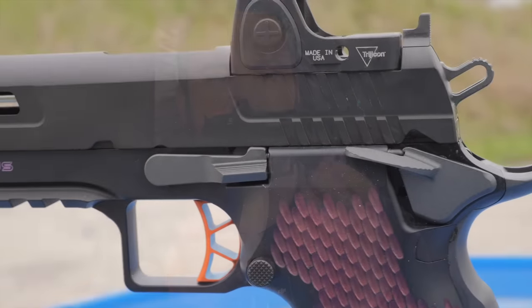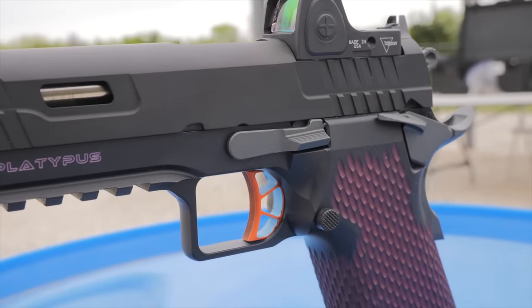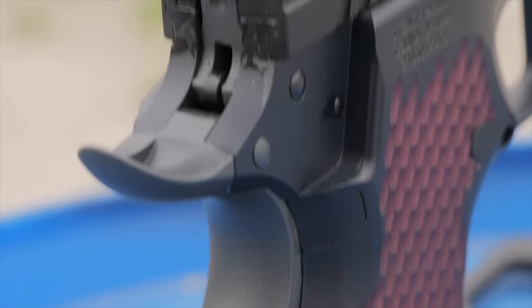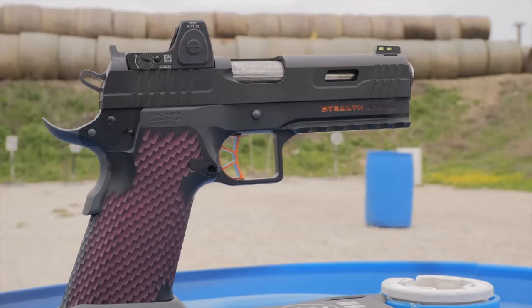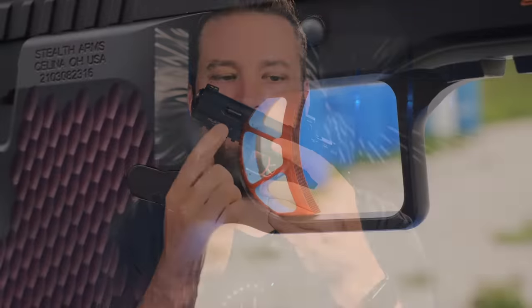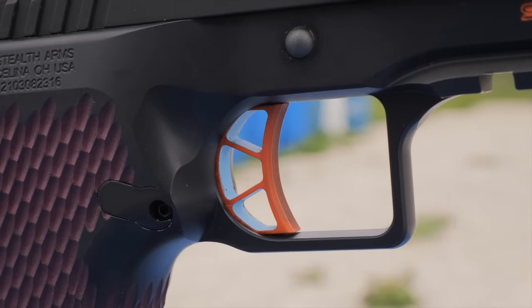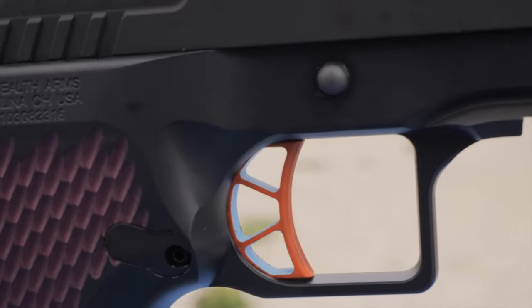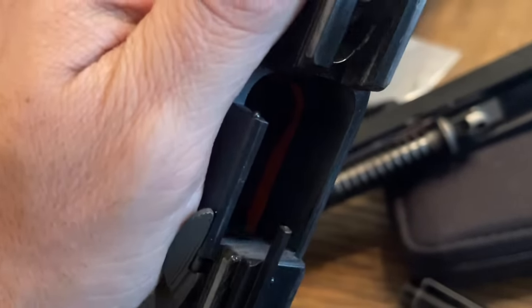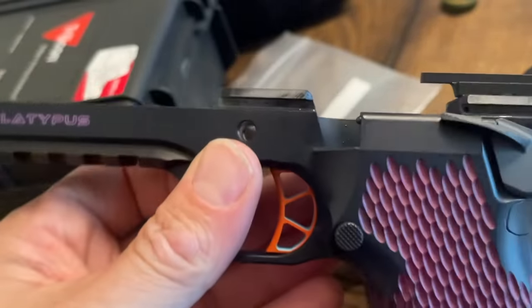Some of you are probably thinking that's an ugly pistol — how dare you. This is exactly how I expected it to come out. What I've got here is a black slide with a midnight blue frame, magenta infill on the grip panel, a gray magwell with a racing stripe up through the mainspring housing, grip safety, manual safety, and slide stop. I got them to do the Stealth Arms logo in two different colors, and the Platypus in another color. As a tribute to Agent P, I've got the orange and blue trigger, and if you look down in the frame, you can see the trigger bow is bright orange as well.